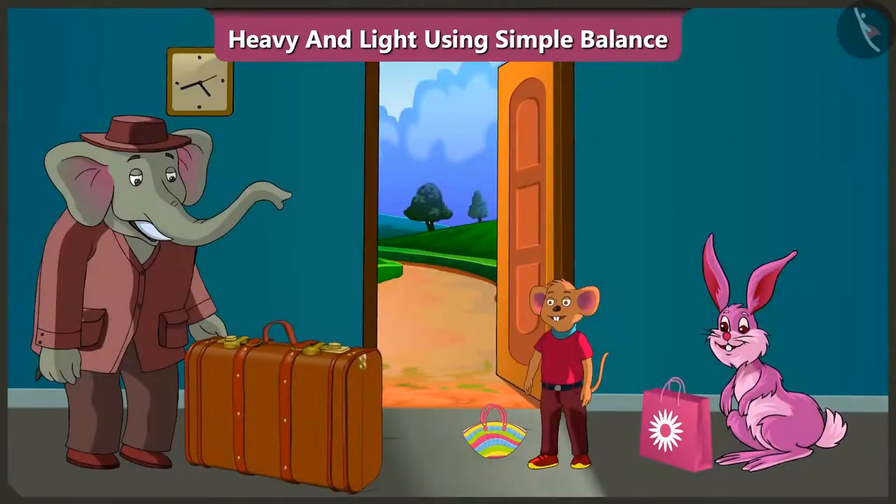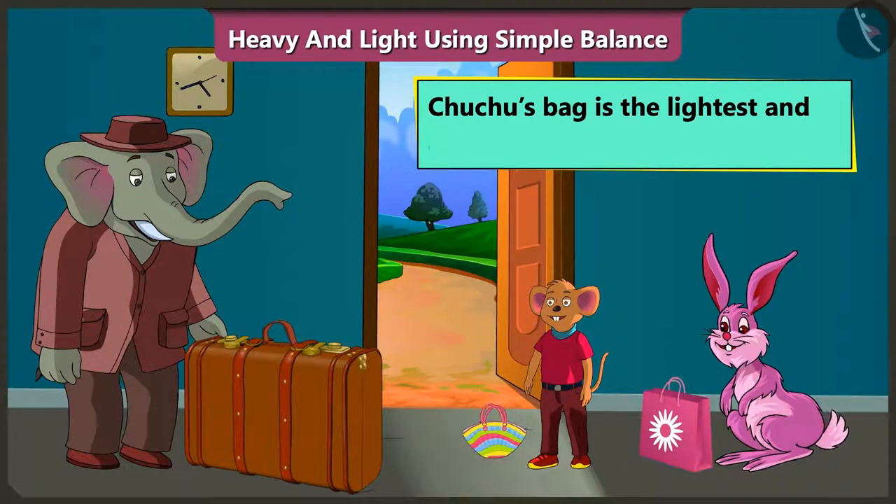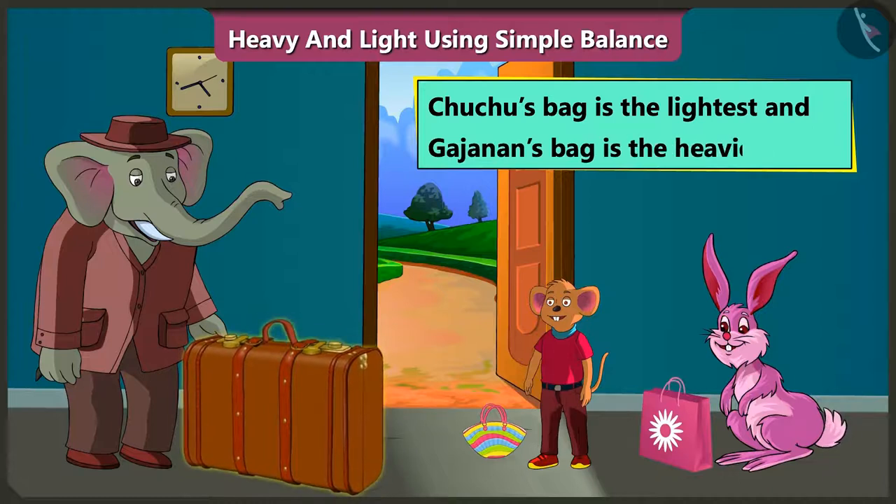So here are the three with their respective bags. Chuchu's bag is the lightest and Gajanan's bag is the heaviest.